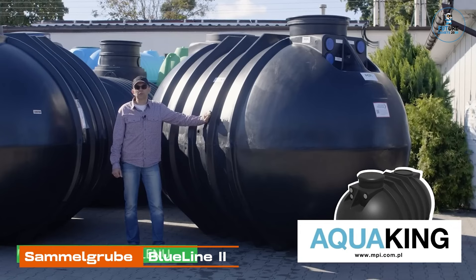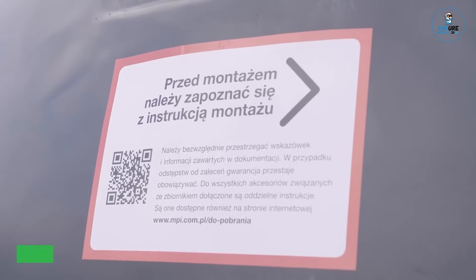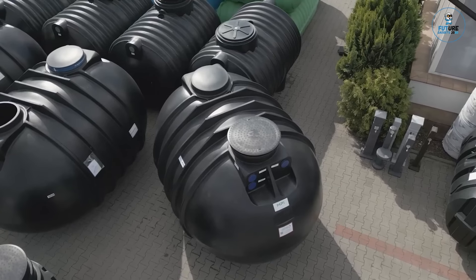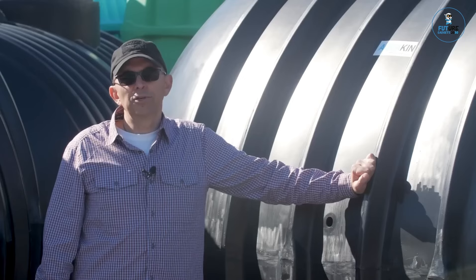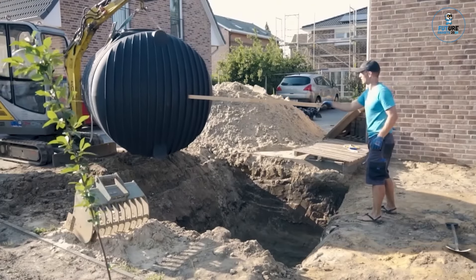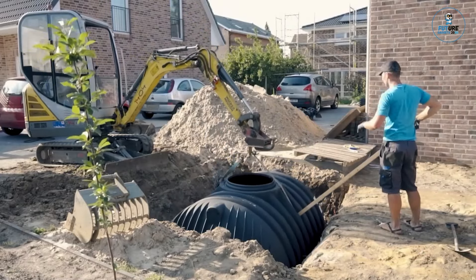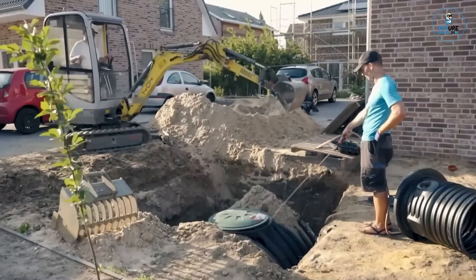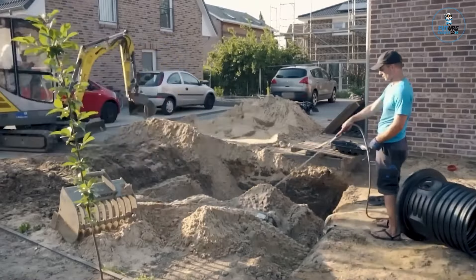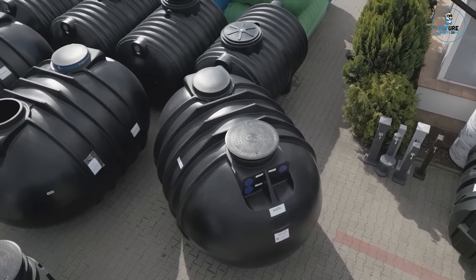SAML Group Blue Line 2. The SAML Group Blue Line 2 is an advanced wastewater collection system designed for efficient sewage management. Crafted with precision, it features a durable and watertight design, preventing groundwater contamination. The system includes chambers for efficient settling and separation of solids, ensuring cleaner effluent. With its modular and space-saving construction, SAML Group Blue Line 2 offers flexibility in installation, providing a reliable and eco-friendly option for efficient sewage storage and management in settings from residential to commercial applications.